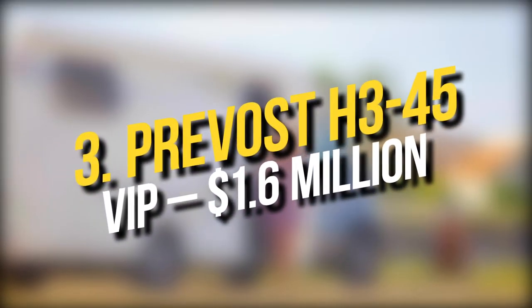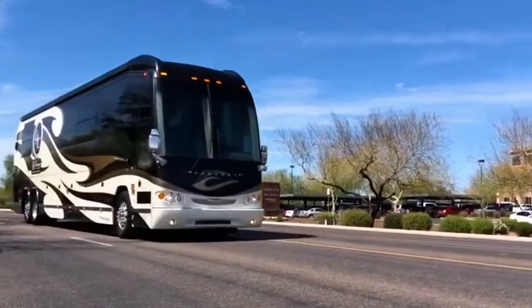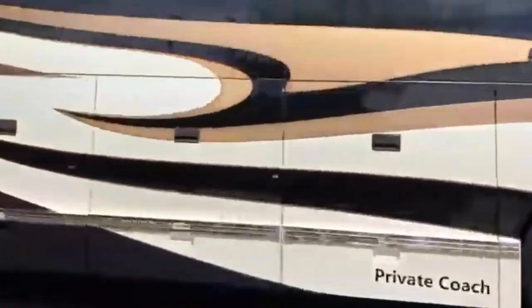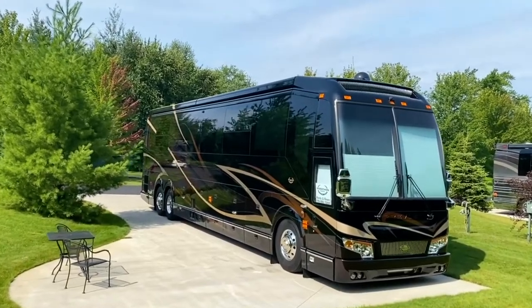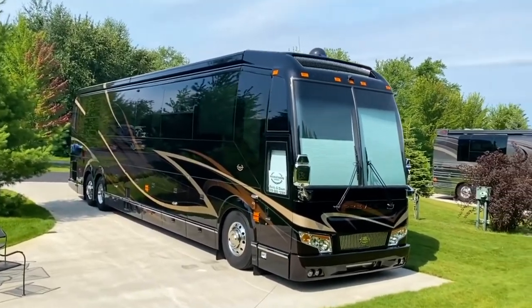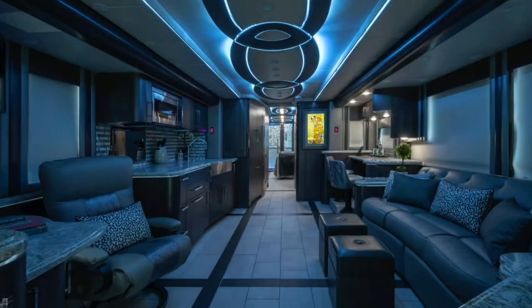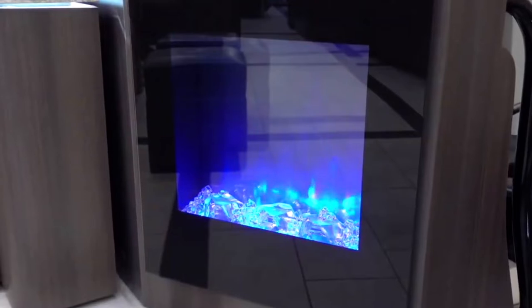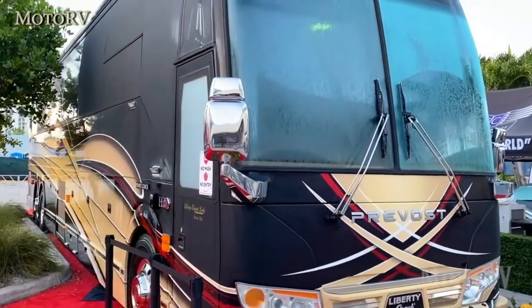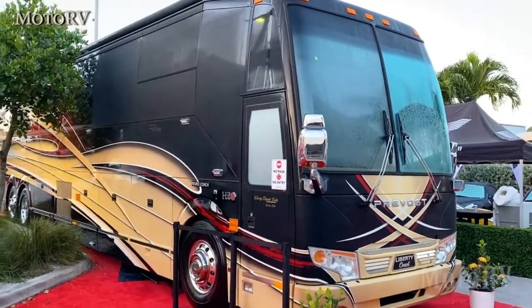Number 3: Prevost H.345 VIP — $1.6 million. With a slogan that shouts tallest, roomiest, proudest, this motorhome model raises all expectations to a higher level. The higher cabin floor of the Prevost H.345 VIP offers better views while at the same time providing more storage space on the lower side of the RV. The interior is sleek and modern and comes with a wooden floor, sofas, chairs, a small desk, a kitchen, and a bedroom, making it one of the most comfortable and best-looking RVs out there. The price also shows that, soaring up to $1.6 million.